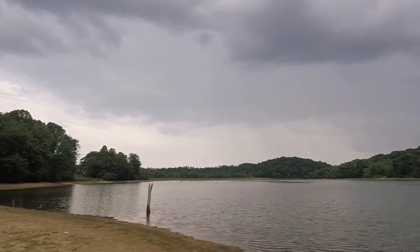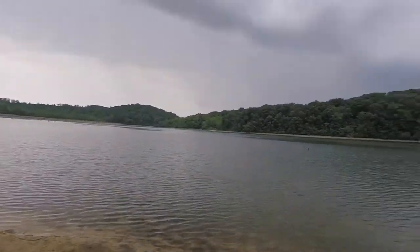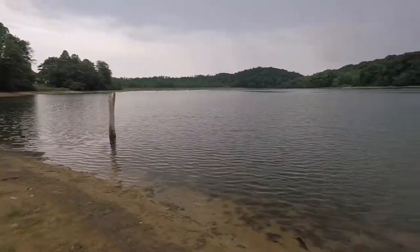Welcome to Snake Island, guys, where you can only get bit once and the hospital is 15 miles away. You may die.